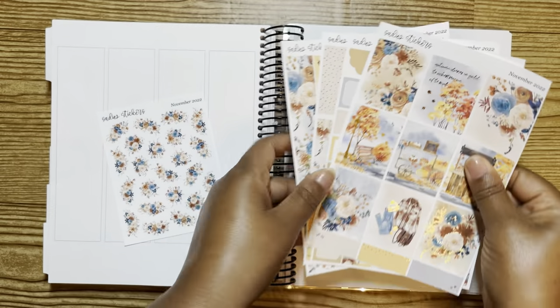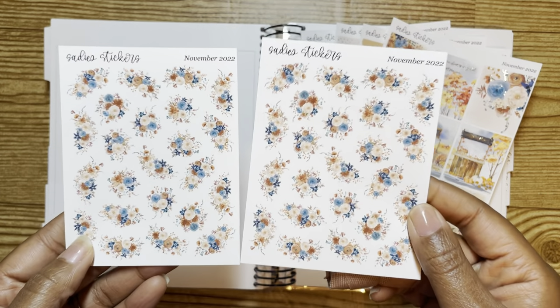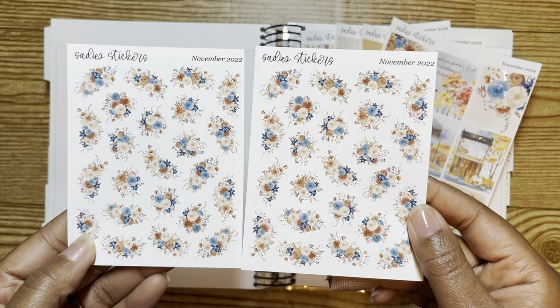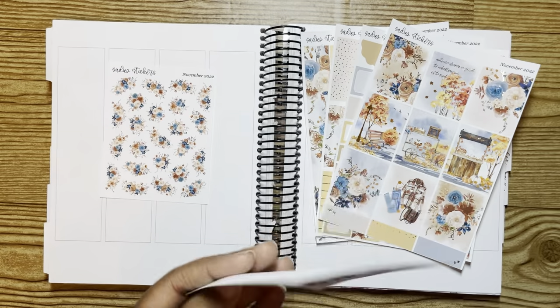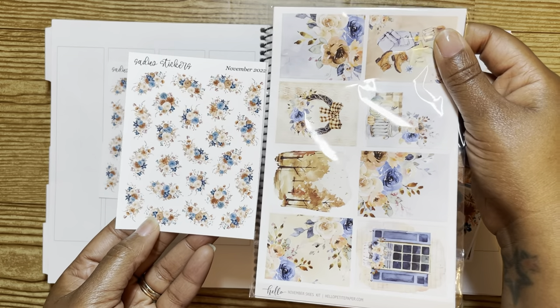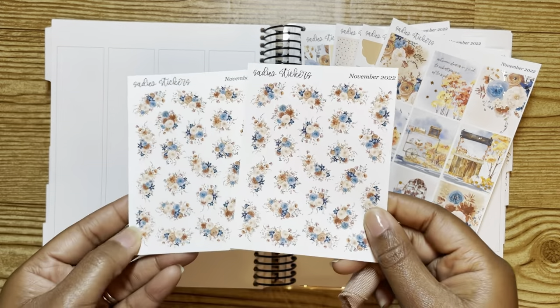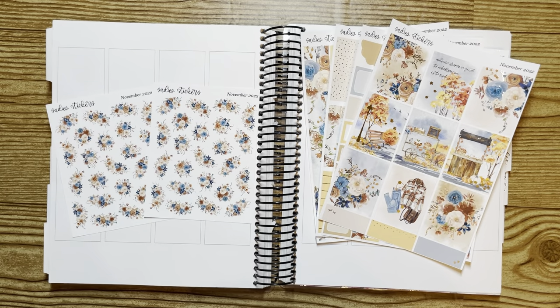And then I did go ahead and get two of her color add-ons. Now thinking about it, if it works out I could probably use what I don't use for this — it worked out! So yes, that is my first kit from Sadie Stickers.